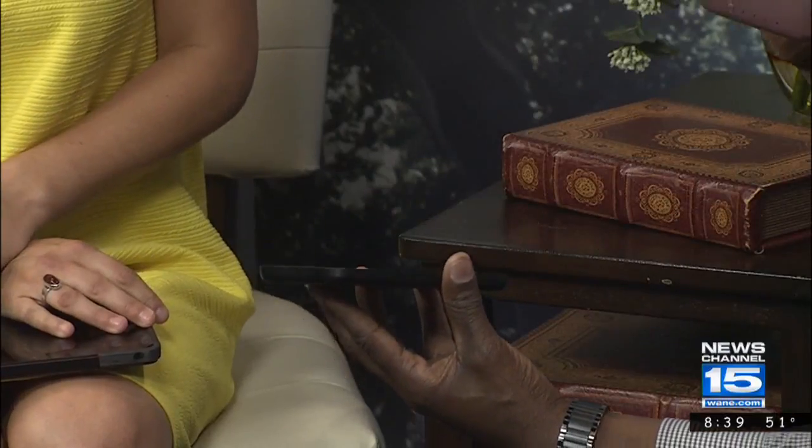I always learn so much when we do these segments because I'm not techie at all. This leads me into the Mophie Juice Pack wireless charging pad. Moms are busy running around, so this is really great. When they come home for the day, all they have to do is simply set the Mophie Juice Pack right on there and it's going to charge it up. No cables at all — cables can get frayed or tangled and fall apart. And once they're ready to go, it's very easy to just grab and go.